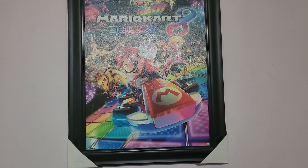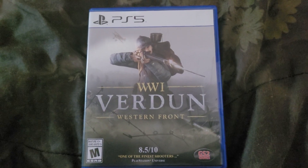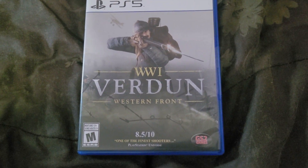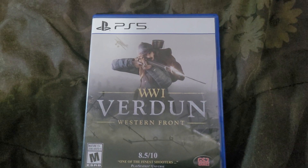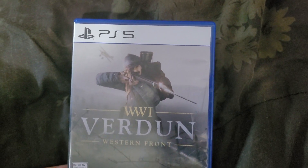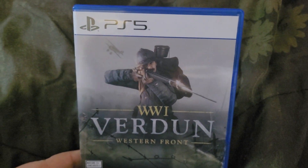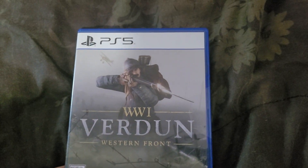I got this game for PS5 — I picked up Verdun: WW1 Western Front. Now I already have WW1 Tannenberg: Eastern Front, so I decided to get the Western Front. This game was pretty cheap, it was about $20 used after saving with the platinum card.